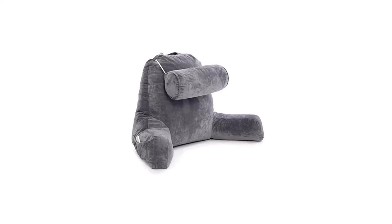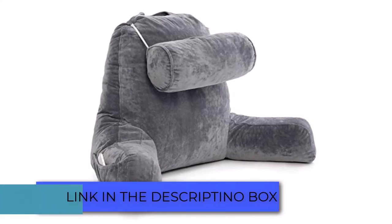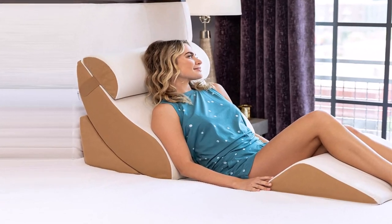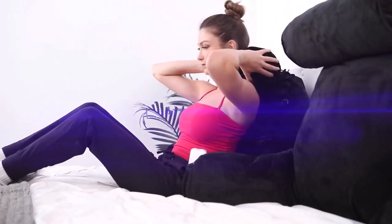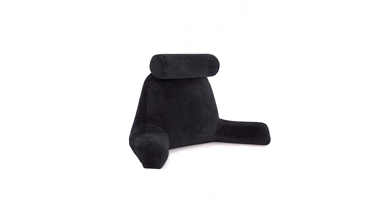Sit-up pillows are ideal for those that want to maintain a good sitting posture in bed. With these pillows, you get to enjoy better support and comfort when trying to do things like reading or binge watching television or Netflix while sitting up. In this video, we will tell you about the top 5 best sit-up pillows, so you can easily consider and make the best choice for you.